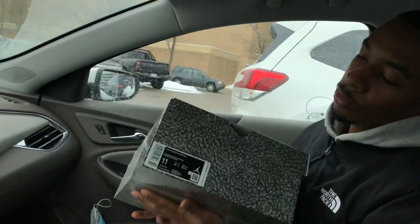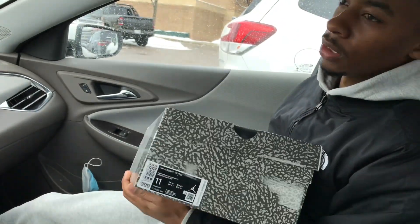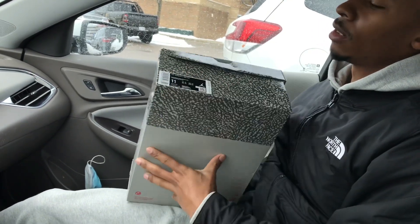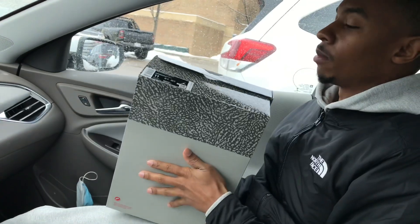Alright, so we're doing an early review. These drop this Saturday — today is the 15th.